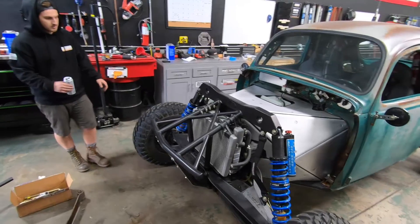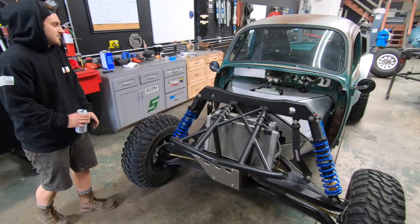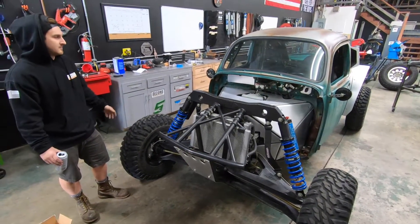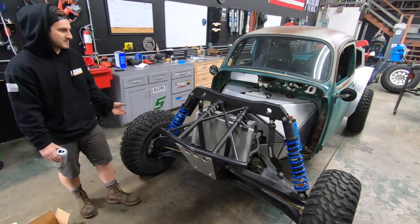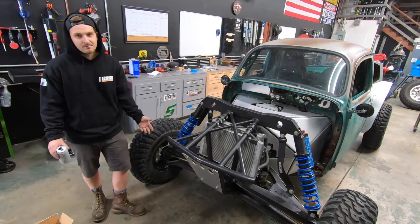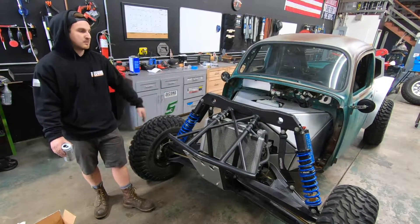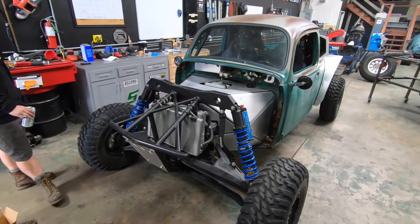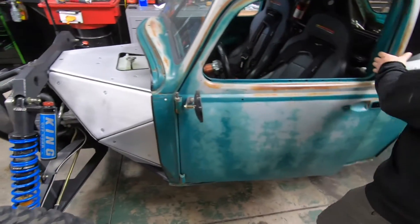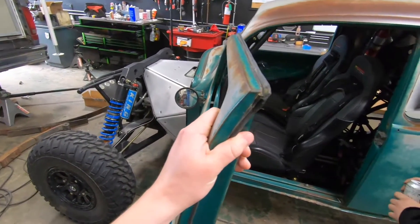A lot of people like to say you just threw a bug body on a Razor, but it's a lot more in depth than that. It's got a whole aftermarket chassis underneath it. It's more of a buggy with a Razor drivetrain as opposed to being a Razor with a bug body on it. It gets a lot of stares. Moving to the interior - the paneling work blocks it in so it has a sealed firewall up front, making it look more like an actual buggy.